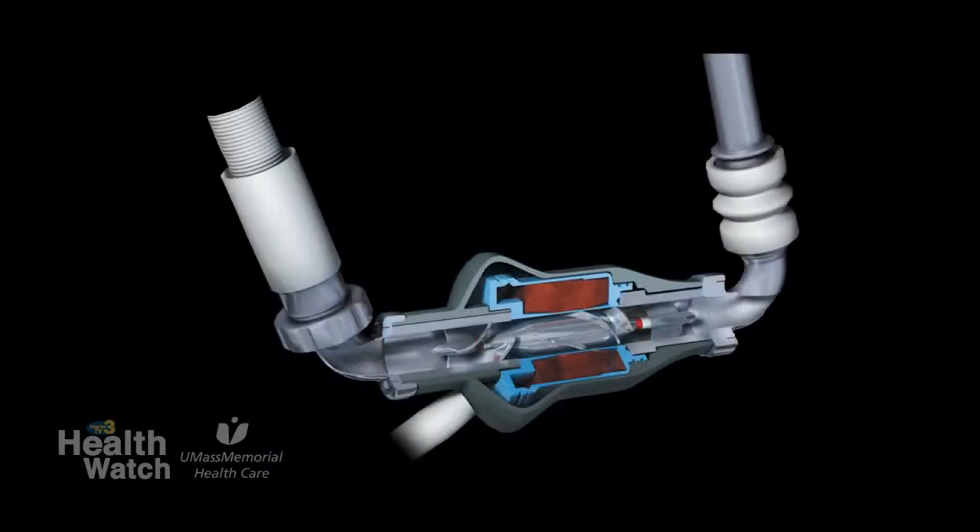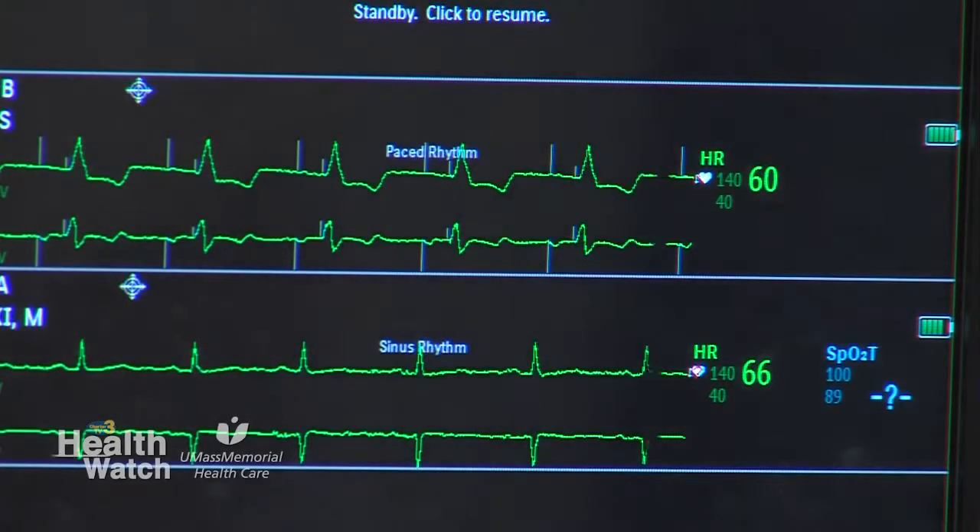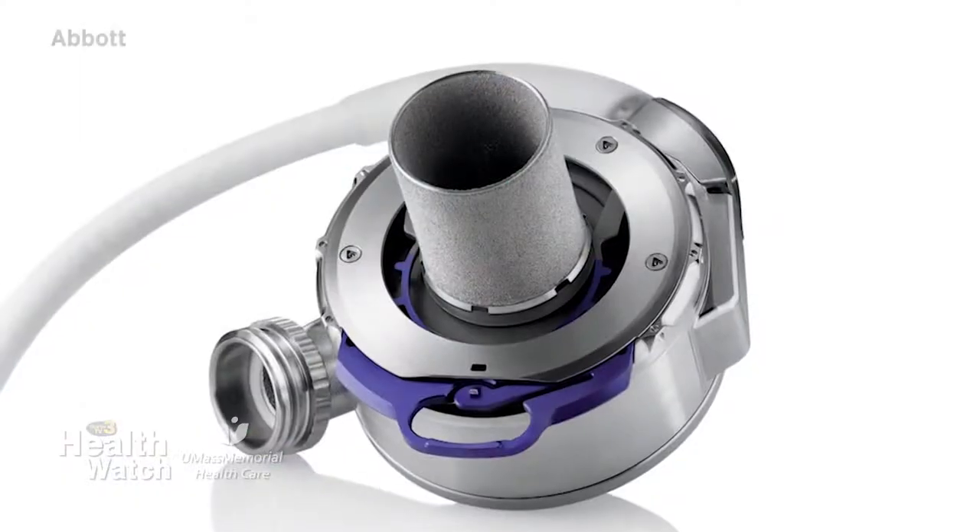How does a VAD work? The general principle is that blood is routed away from the heart into the device, and the device will then propel it back to the body.